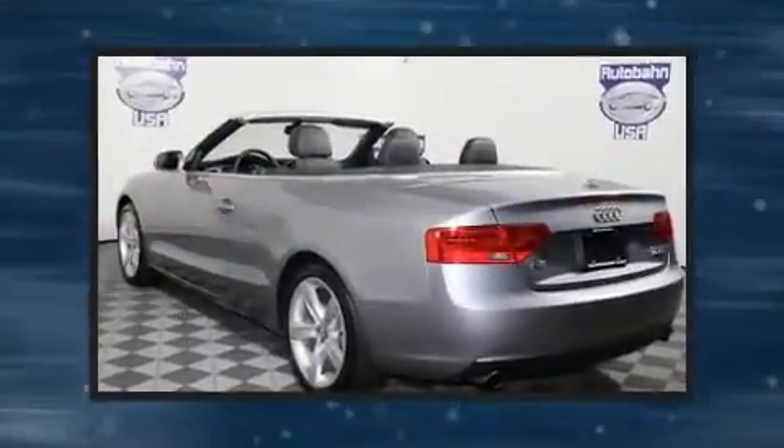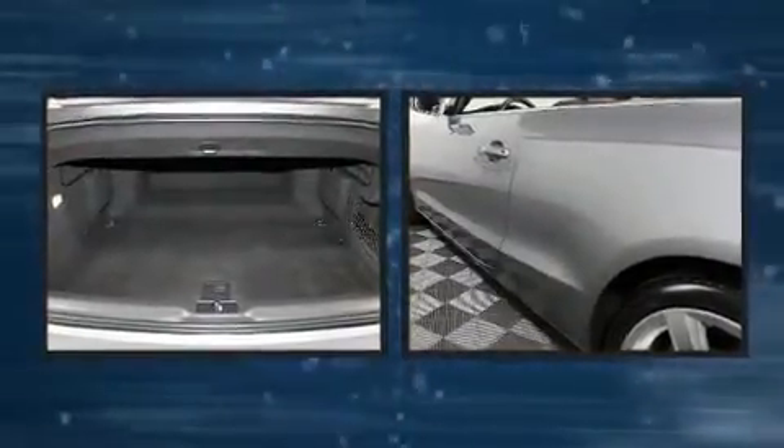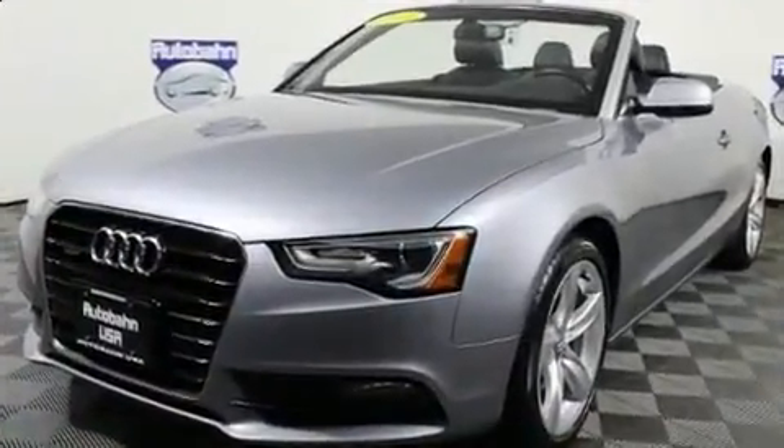A wealth of standard features mean that you no longer have to sacrifice — like leather upholstery, a power seat, front and rear air conditioning, a power convertible roof, and a split folding rear seat.